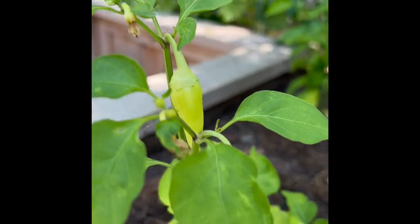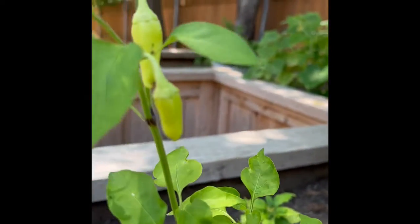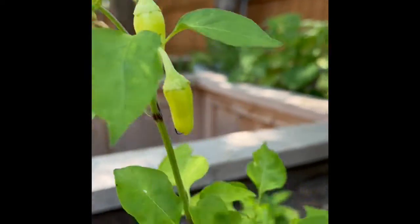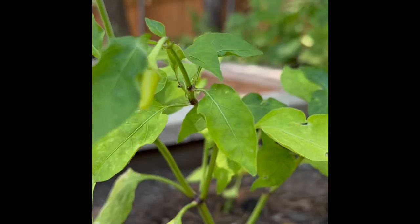Another garden update. We're getting some more peppers. The Havasu peppers are coming in again. I got three of them and a few more flower buds that are starting to pop out. So those are good.